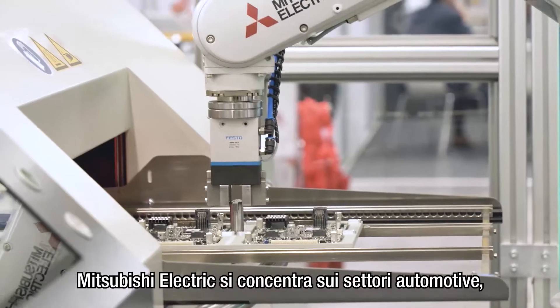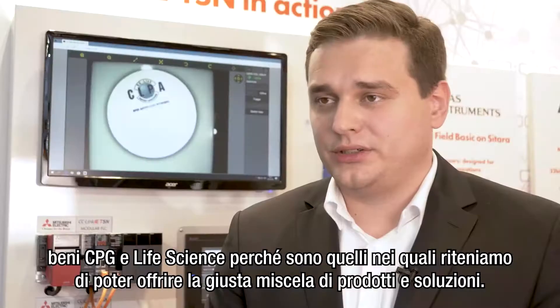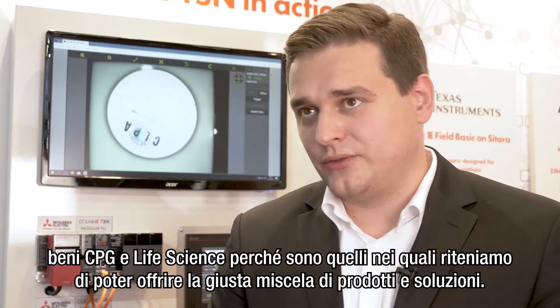Mitsubishi Electric focuses on automotive, CPG and life science markets because this is where we believe we have the right mix of products and solutions.